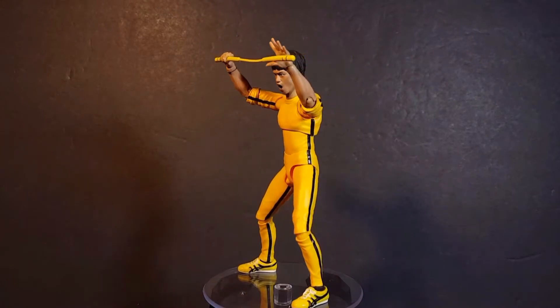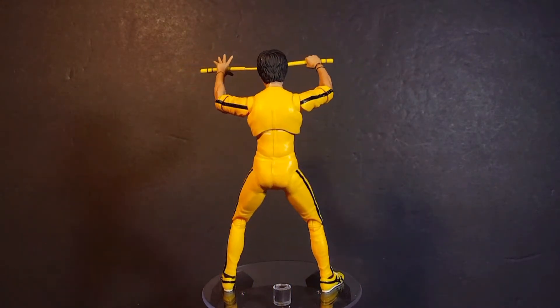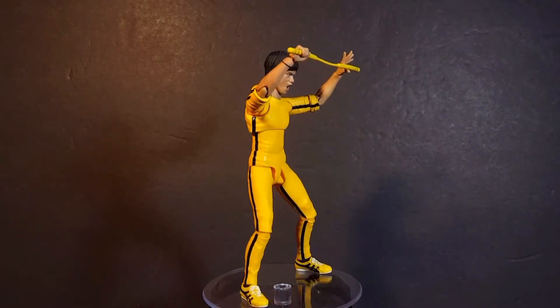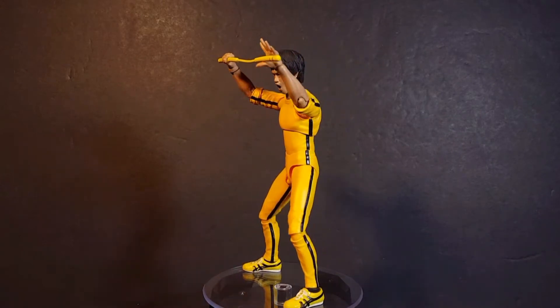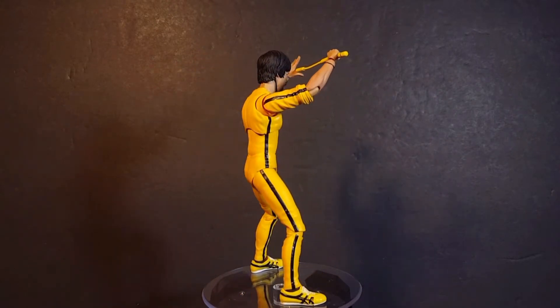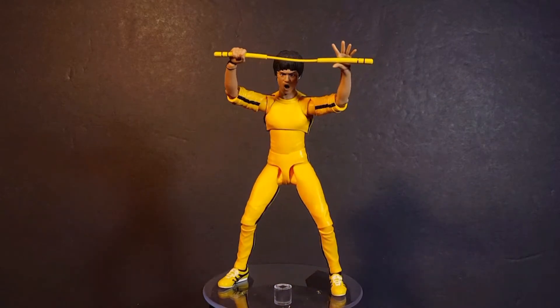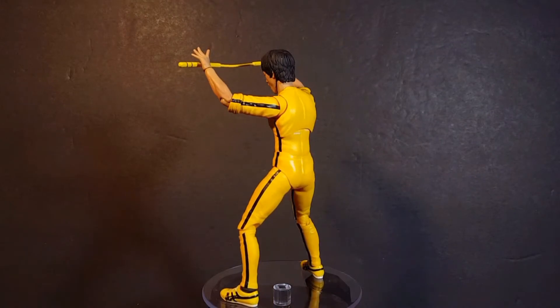Starting things off, we have the SH Figuarts Bruce Lee figure in his yellow tracksuit. Now I think like most Bruce Lee fans, the yellow tracksuit is his most iconic look, and I think SH Figuarts absolutely killed it. We got really cool accessories, those different interchangeable faceplates, and incredible Figuarts articulation makes this one badass figure and I was so happy to add him to the collection.